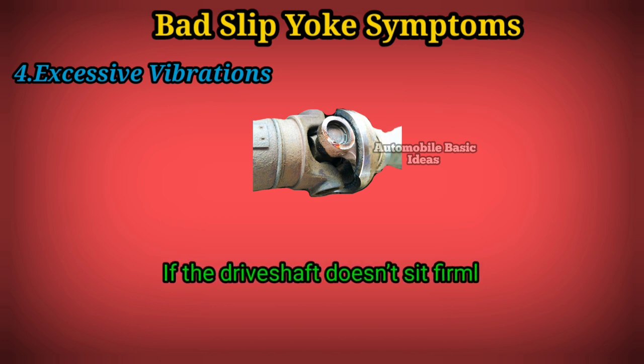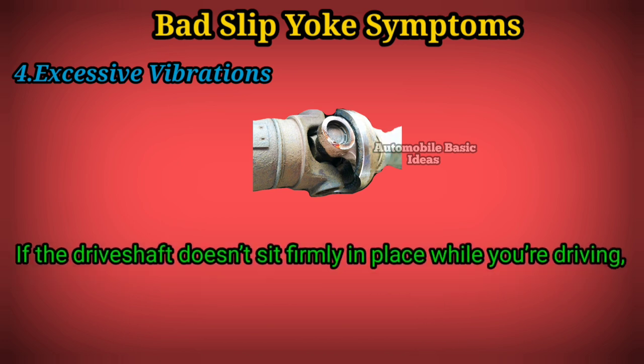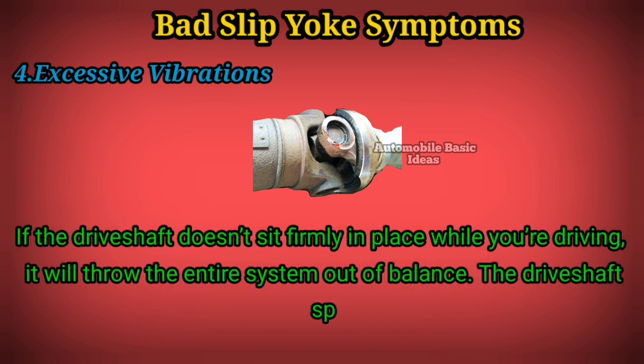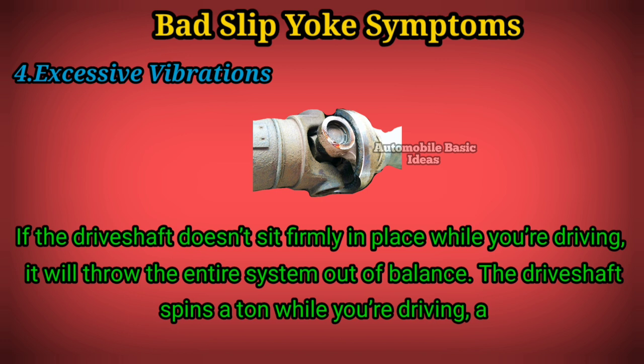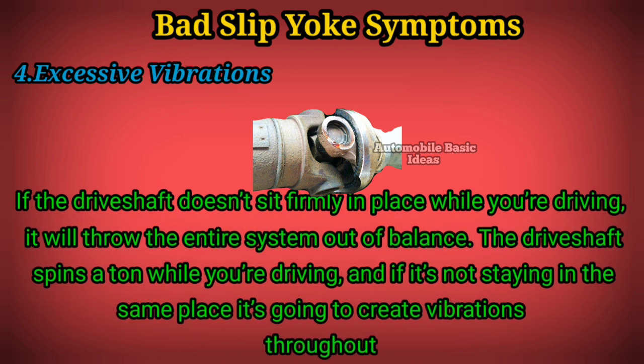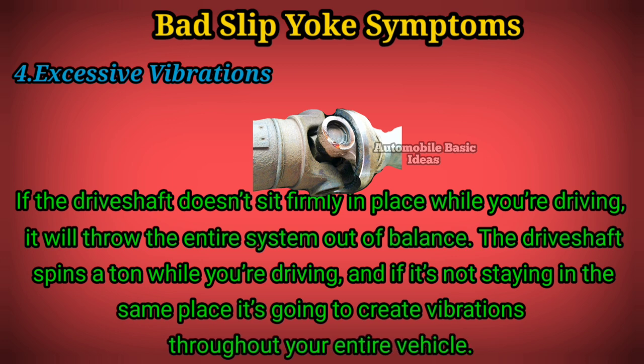Symptom 4: excessive vibrations. If the drive shaft doesn't sit firmly in place while you are driving, it will throw the entire system out of balance. The drive shaft spins a ton while you are driving, and if it's not staying in the same place, it's going to create vibrations throughout your entire vehicle.